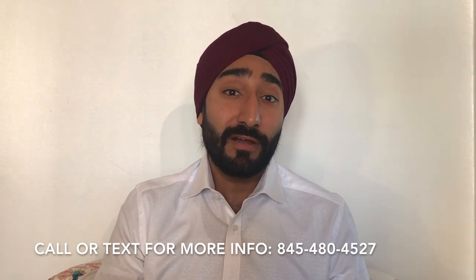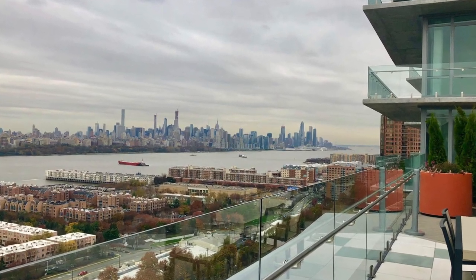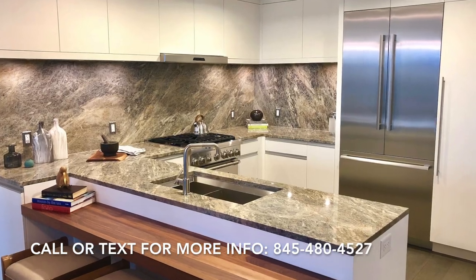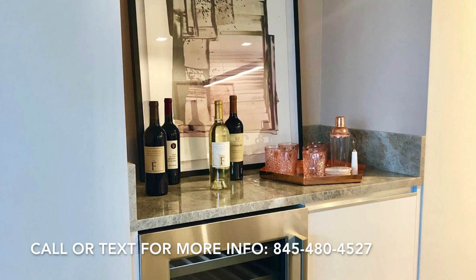The living environment is amazing. You're right across from Manhattan paying about one-third the price you would for a similar unit in Manhattan. I'm talking about top-notch technology — you won't get that very often even in Manhattan because a lot of those properties are a lot older.